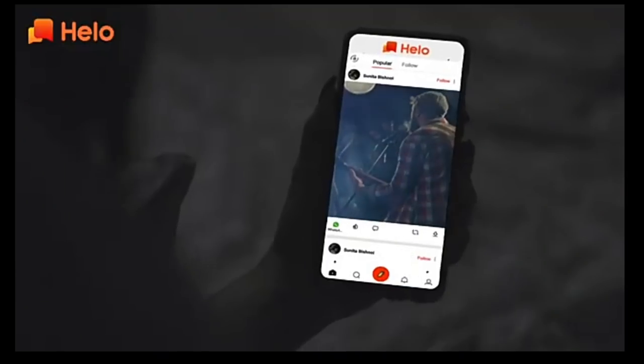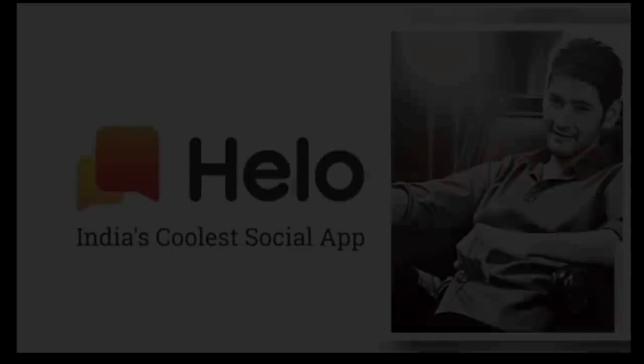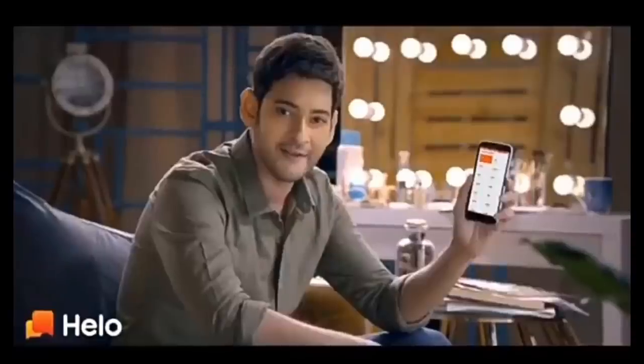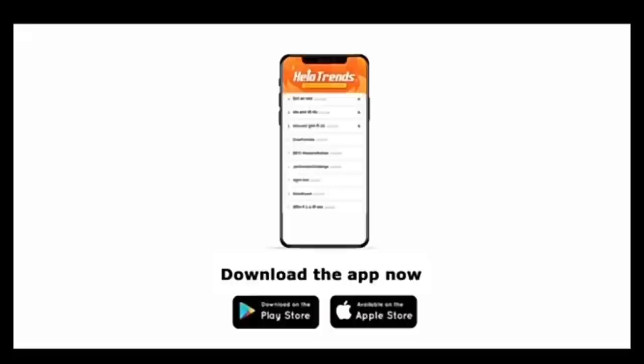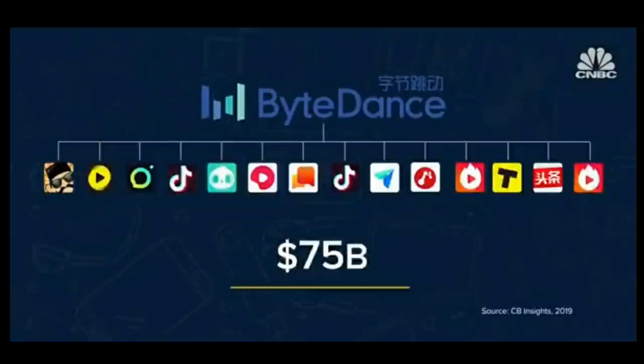It helps you to make friends and share regional videos with people who speak your own language. It is the coolest Indian social app to share viral content and daily news with your friends and family, enabling you to share the latest trending jokes, WhatsApp statuses, wishes, quotes, etc. The Hello app platform is controlled by ByteDance, a Chinese internet technology company headquartered in Beijing, founded by Zhang Yiming in 2012. The company also owns the short mobile video platform TikTok.